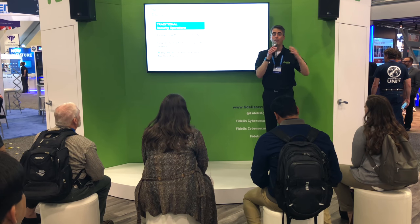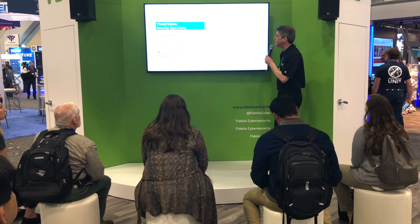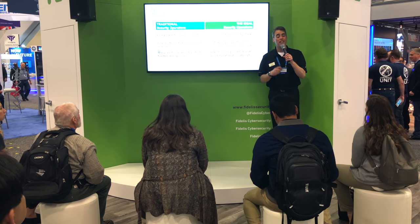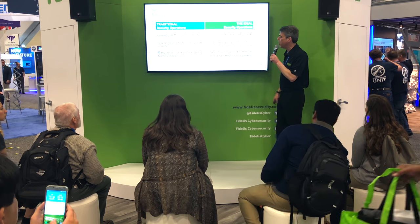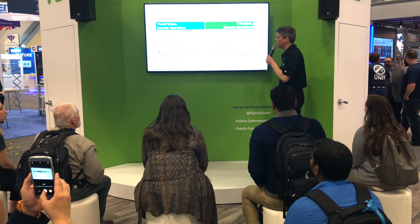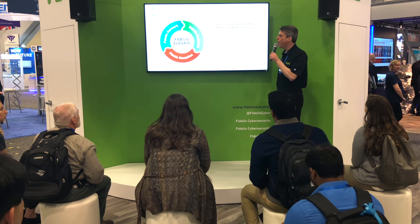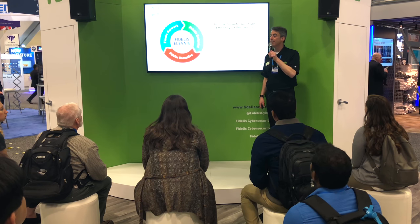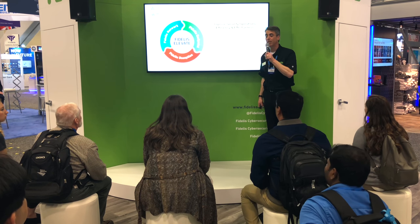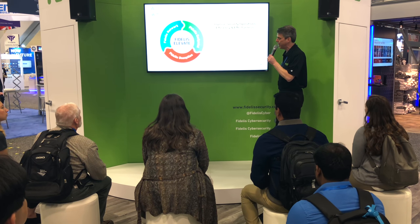The bottom line is this: all of it slows your ability to respond. It could take days just to triage one single alert. Compare that to an ideal setup with a unified security stack delivering contextual perspective across your entire environment. This allows your analysts to quickly and effectively detect and respond to malicious activity and threats at every stage of the kill chain, and to mitigate your data leakage and exfiltration. It's easy to say security operations should function a certain way, but how do you actually get there? You need a unified security stack that delivers contextual perspective across your entire environment.